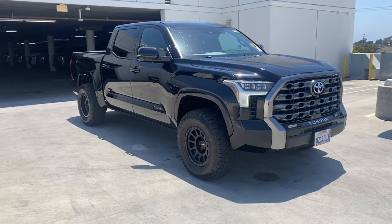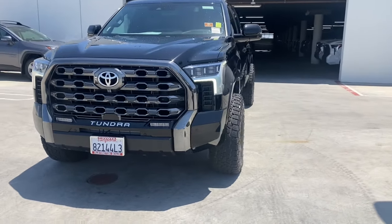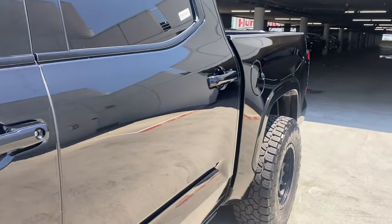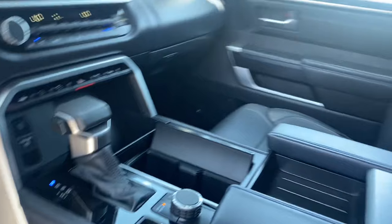These are just some of the great options this vehicle comes with: heated steering wheel, Apple CarPlay and/or Android Auto, intelligent auto on/off high beams, pre-collision system, panoramic roof, lane departure warning, moon roof, sun/moon roof, navigation system, and keyless entry.